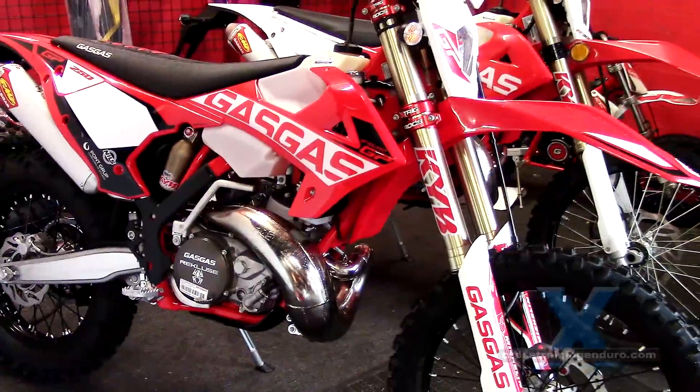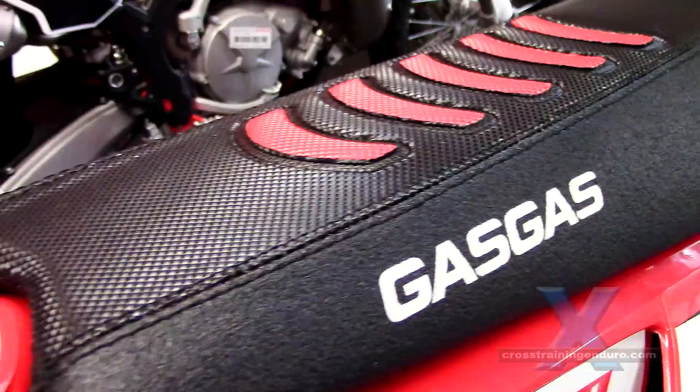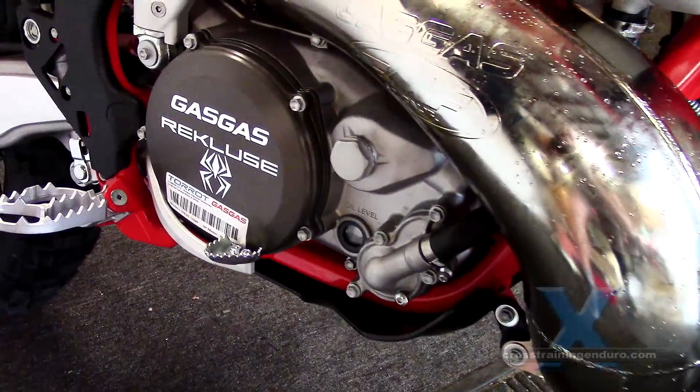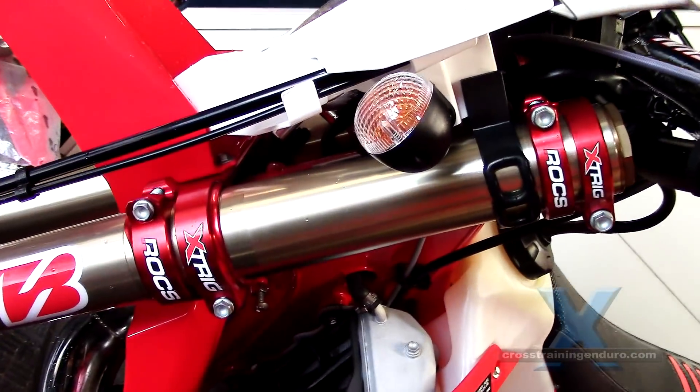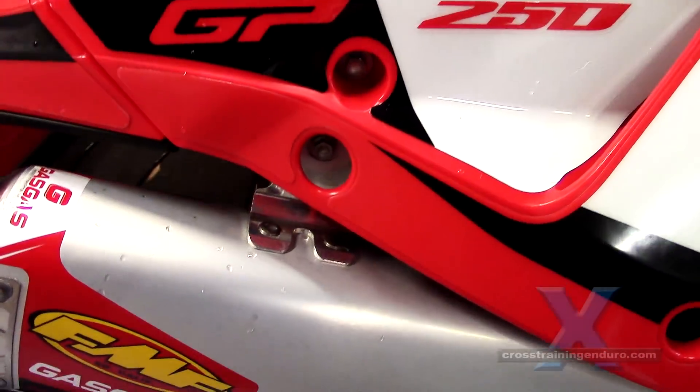And then if bling is your thing, there's the GP model with floating front disc, gripper seat, recluse clutch cover, anodised triple clamp, rental bars, quick release front axle — the list goes on and on.